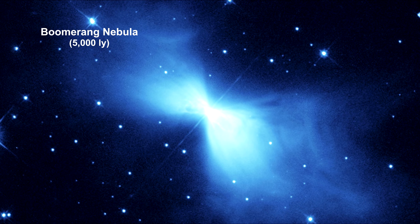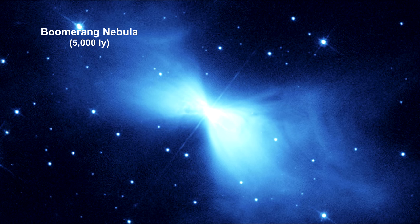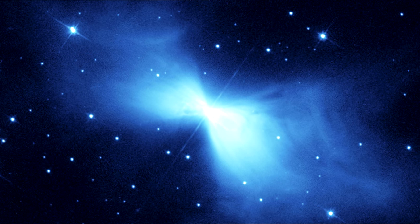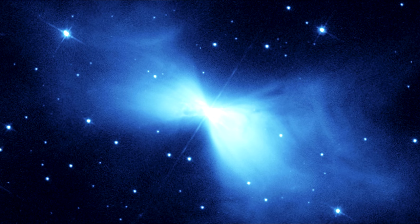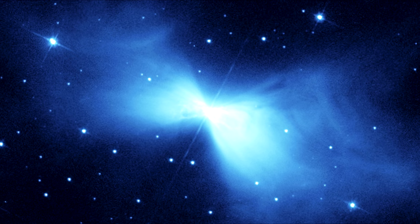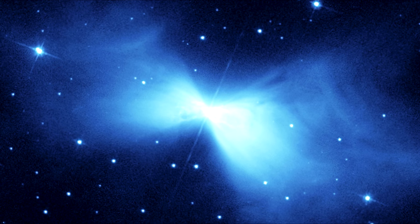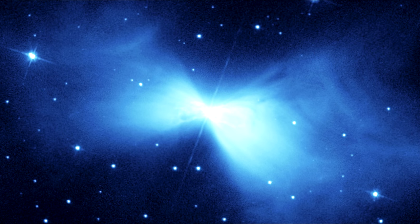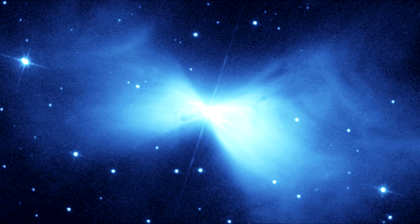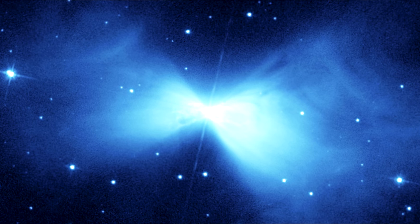The Hubble telescope took this image in 1998. It shows faint arcs and filaments embedded within the diffuse gas of the nebula's smooth bow-tie lobes. The nebula's shape appears to have been created by very fierce 500,000 km per hour winds blowing gas away from the dying central star — that's 310,000 miles per hour.